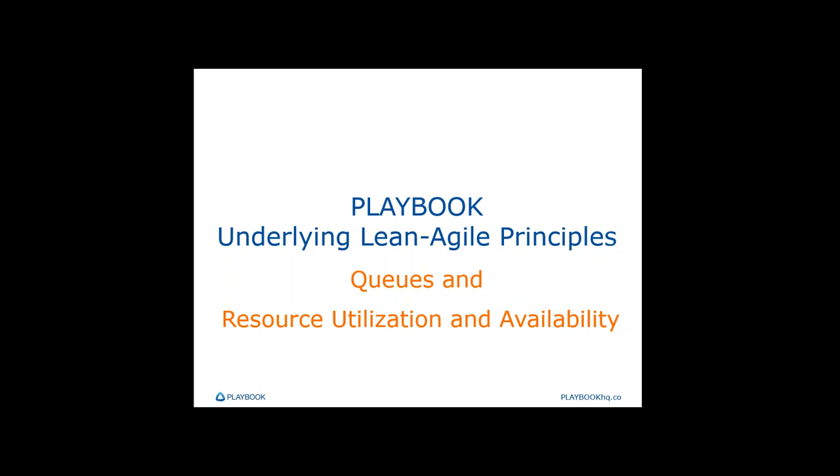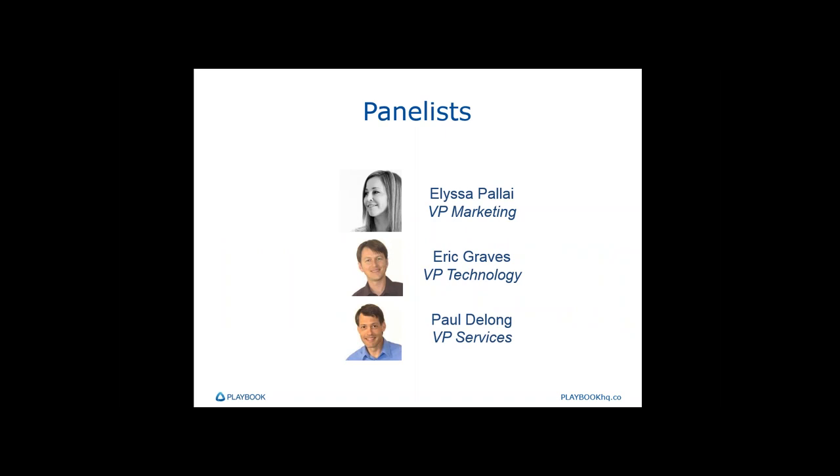This topic is Lean Project Management and Visual Work Management — Eight Keys for Success in 2015 — and this is a four-part series. Our speakers today are myself, the VP of Marketing at Playbook, Eric Graves, our VP of Product Development, and Paul DeLong, who is our VP of Services.